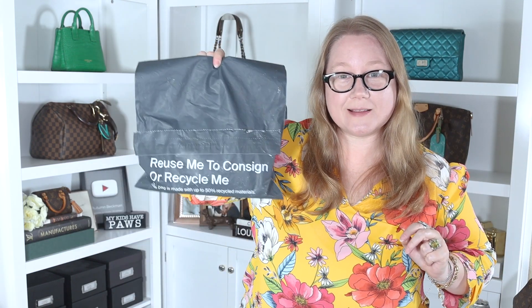Today I have two Gucci unboxings for you. One of them is in this bag and the other hasn't arrived yet, so I will put it in a clip later in the video with Autumn from the future. They're both beautiful, colorful items — both small goods, both things I've had my eye on for a while. I was going to buy them new and then boom, they were discontinued. I regretted not buying them and have been looking for them ever since, and they finally arrived.